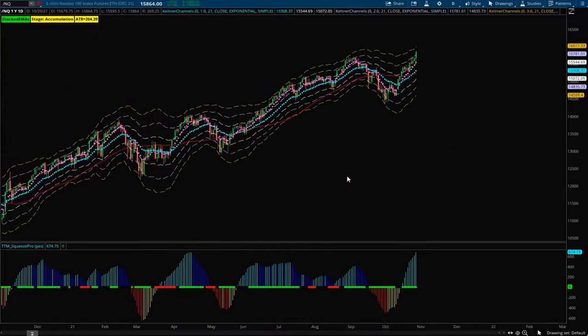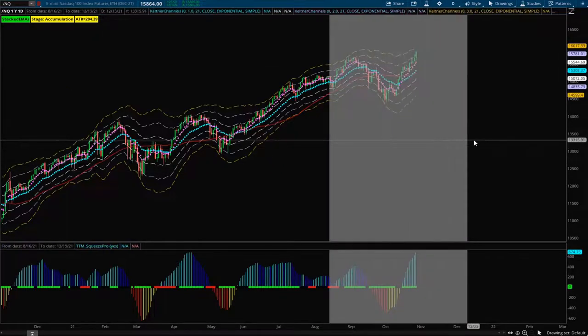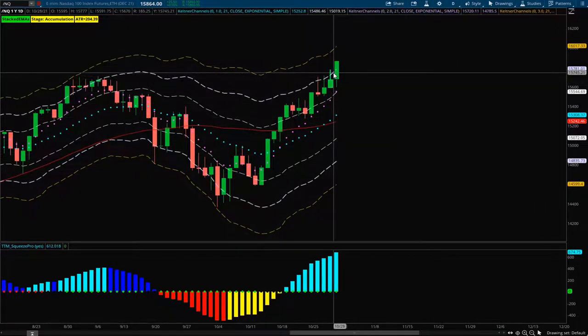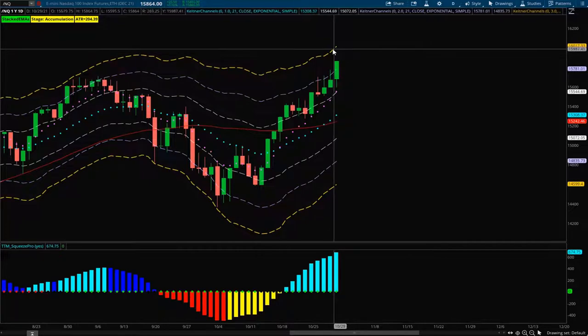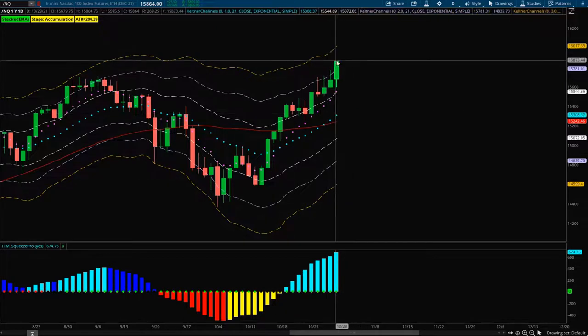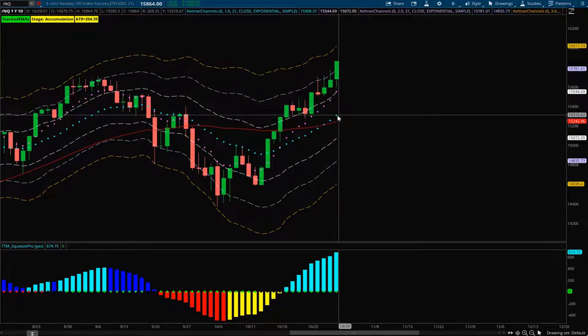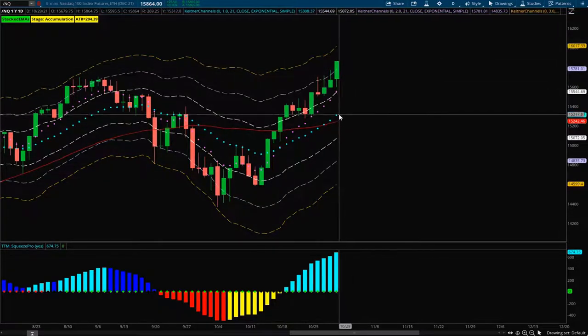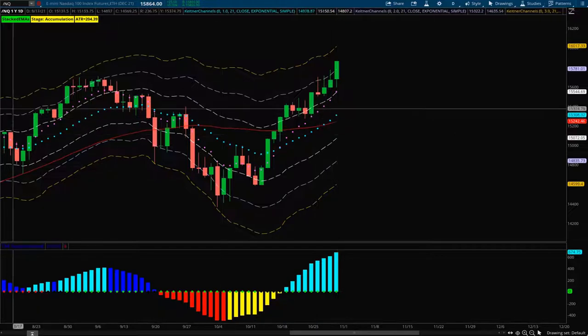Moving on to the QQQs, similar story — they've actually pushed up a little higher and have surpassed that plus two ATR, looking to go toward the plus three ATR. Just like the ES, I think the odds of it continuing rather than reverting are probably lower. The overall market just needs to revert back down to these levels and reset before pushing higher, but everything about the QQQs themselves does look bullish.